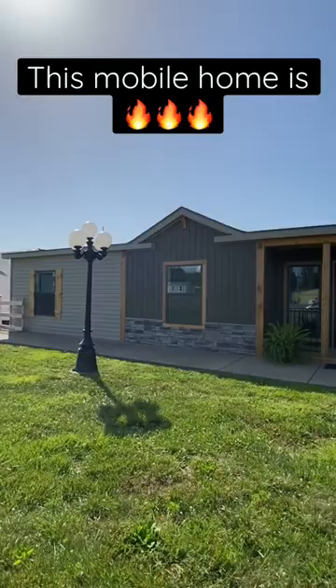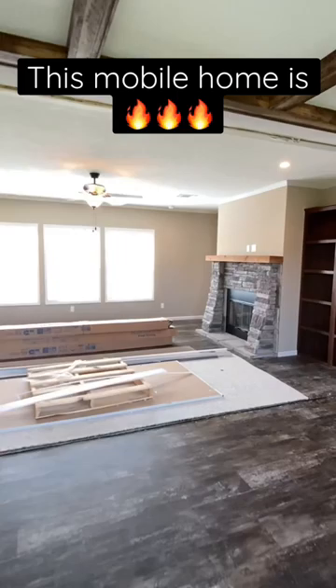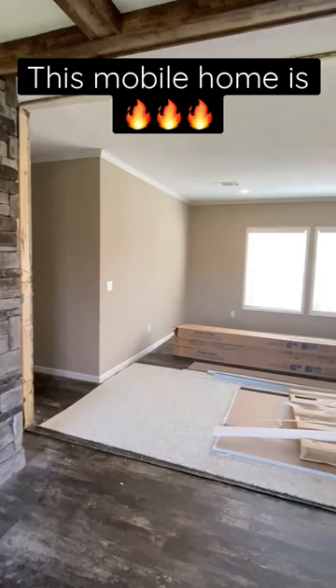Today we're going to take a short tour of this home right here. This is a manufactured home by Cavalier. It's called the Bryant — wonderful layout. This house is actually at Family Dream Homes in Bowling Green, Kentucky.